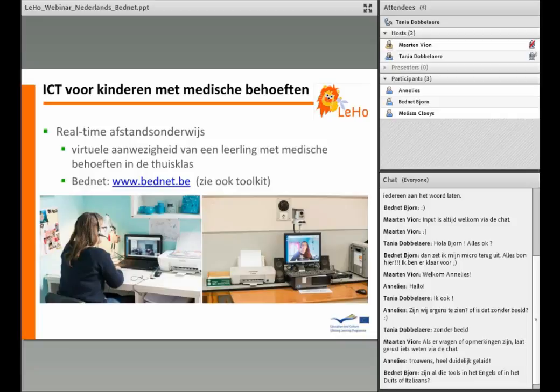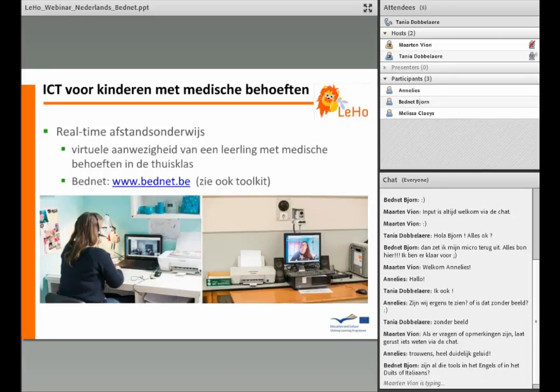Het Bednet systeem heeft twee sets: een set voor de student thuis of in het ziekenhuis, en een set in de klas. De set voor de student thuis bevat een laptop met software van Bednet en een ingebouwde webcam, een headset met microfoon, en een printerscanner die het mogelijk maakt om documenten door te sturen van thuis naar de klas en omgekeerd. De set voor de school bestaat uit een desktop met software van Bednet, een camera bestuurd door de student thuis, een printerscanner, boxen en een draadloze microfoon voor de leerkracht.